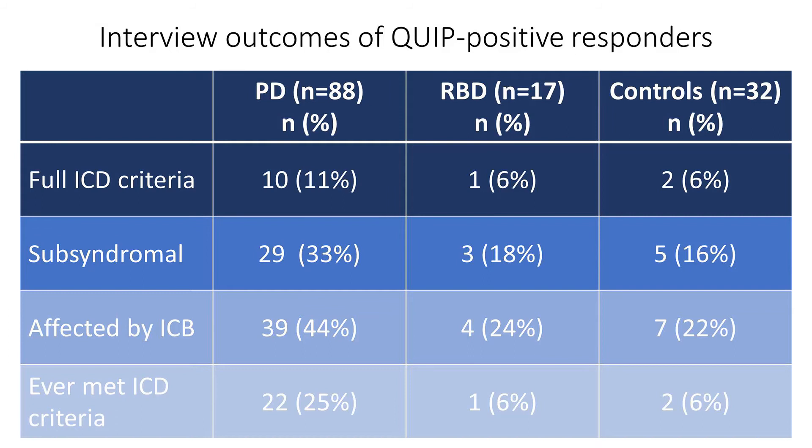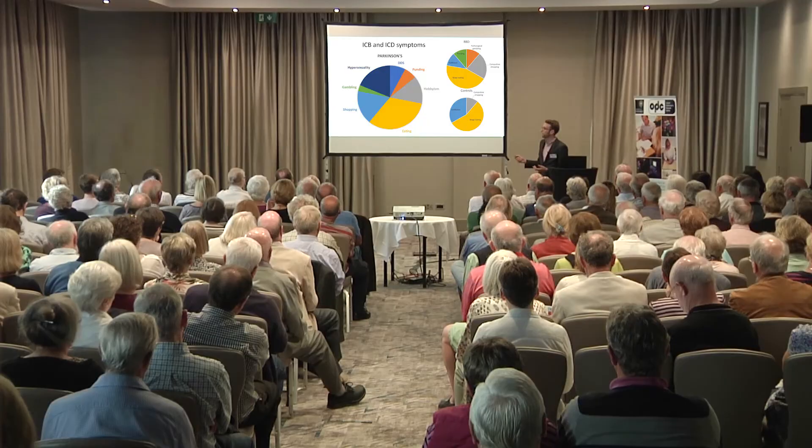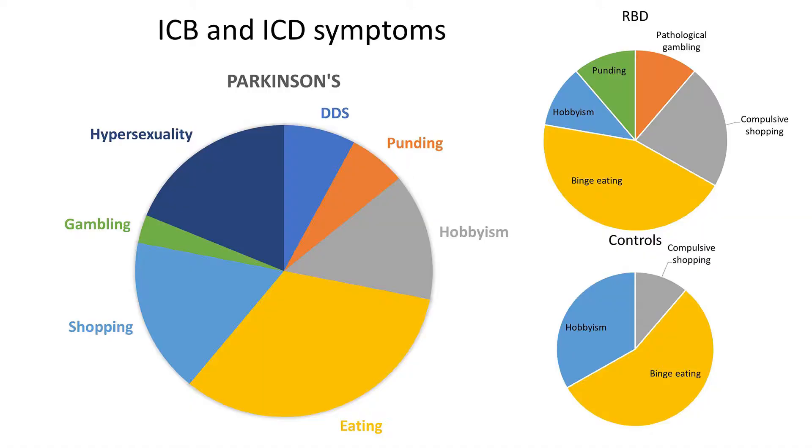We interviewed 88 people with Parkinson's who had answered yes to one of those questions on the QUIP. Of them, just under half — 39 — were experiencing true impulse control behaviours. Ten had a full diagnosis of disorder under strict diagnostic criteria, but nearly three times that number were still experiencing impulse control behaviours at a subsyndromal level — experiencing behaviours but not necessarily meeting the criteria of a disorder. Interestingly, about half of these subsyndromal people had experienced a full impulse control disorder in the past and usually had improved slightly with a change in medications but hadn't gone away entirely. Eating behaviours were by far the most common, followed by overspending, increased interest in hobbies, and increased sexual drive. Gambling is quite rare, though physicians tend to really look out for it because it's a known very detrimental side effect of these medications.